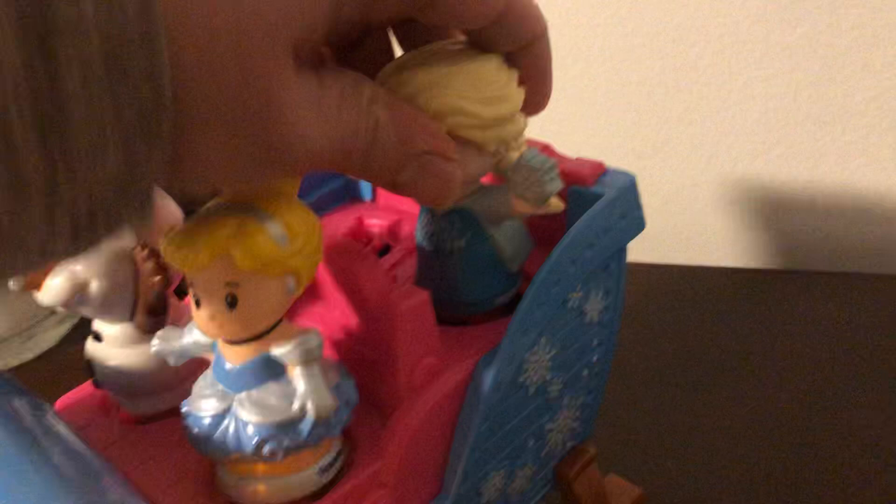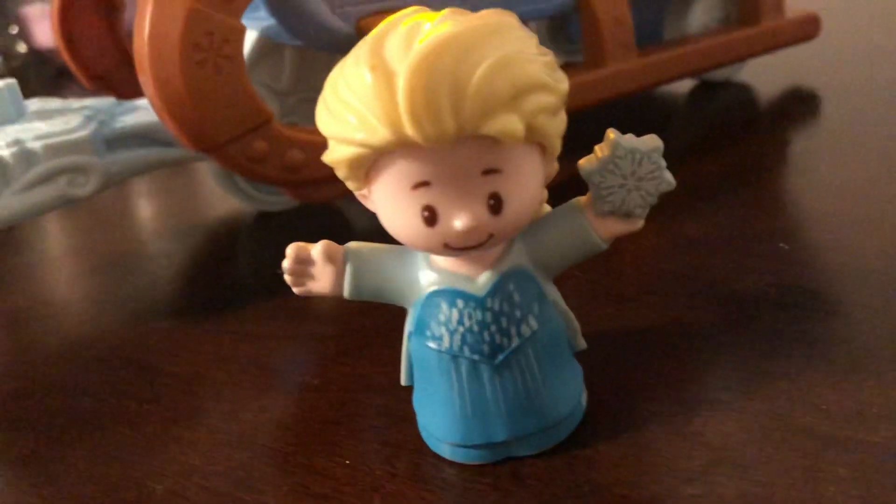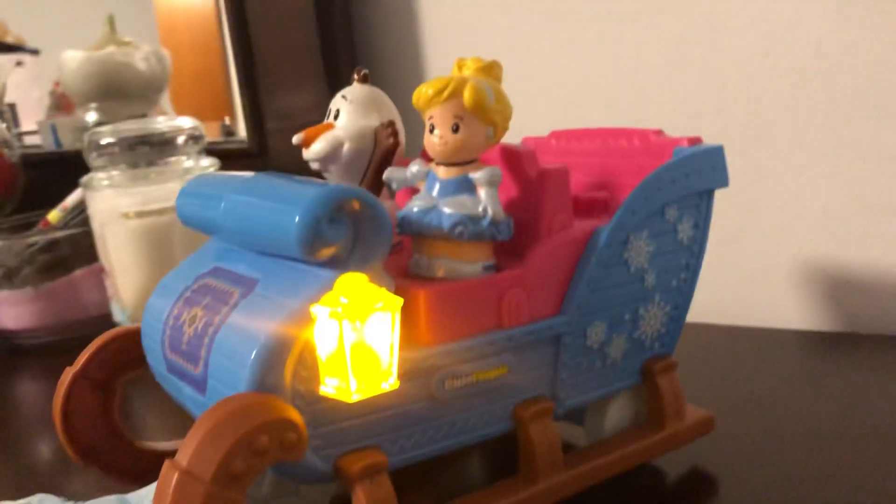This is Elsa. She has a magical snowflake and just looks very happy. There's Olaf and Cinderella.